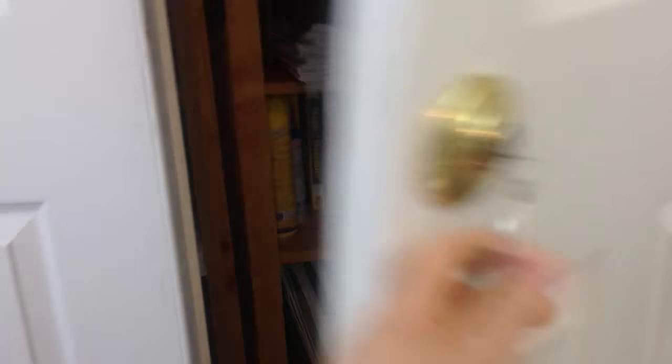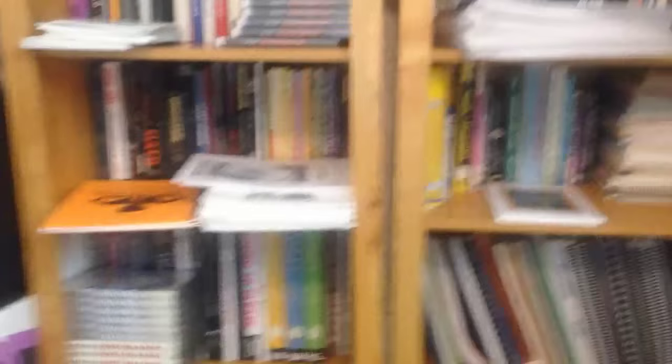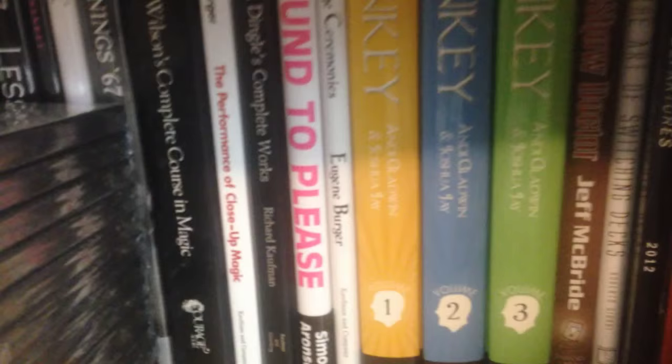Right behind where the green screen usually hangs, here's my bookshelf collection — kind of a disaster. The top tackle box is full of Rubik's cube parts and things. This is mostly my collection of books. I keep a few of my own products there for sales — about 10 or 15 of them — the rest are in my warehouse or storage room in the other room. This is part of my book collection, another part, another part.